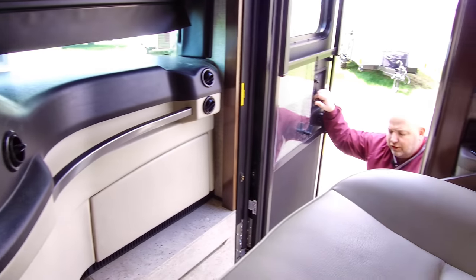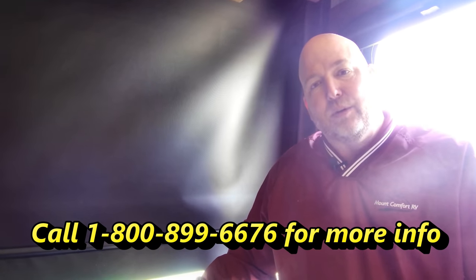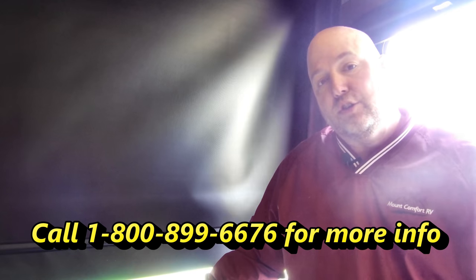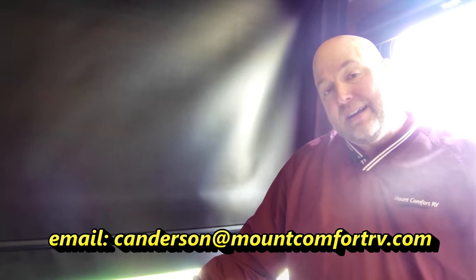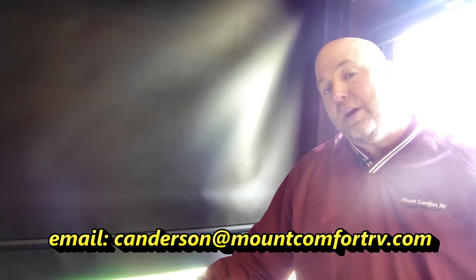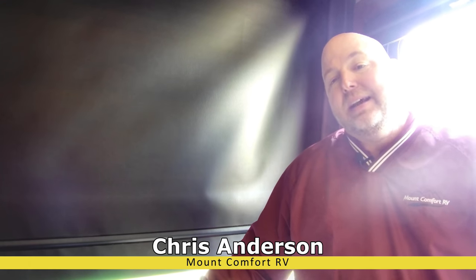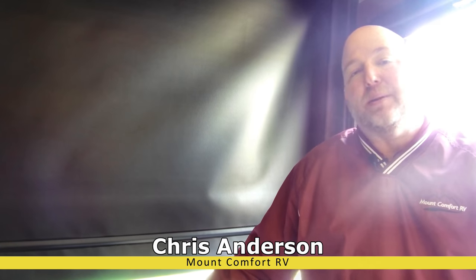And just like that, we have our Dutch Star all buttoned up and ready to go for a drive. I hope you've enjoyed this. This is our second-to-last video in the COVID Chronicles. Everybody stay safe and healthy. We're trying to keep you entertained and informed on coaches during this time. Next time we'll do a Newmar New Aire — I only have one 2020 I don't have a video on, so no vote needed. Look forward to that probably next week. Thanks for watching. I'm Chris Anderson with Mount Comfort RV.